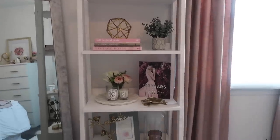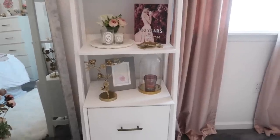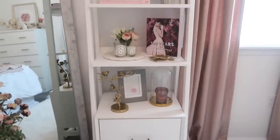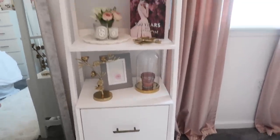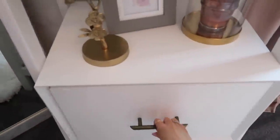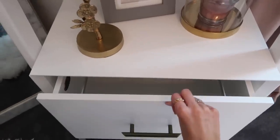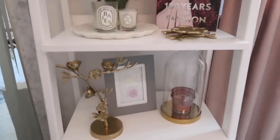I was looking for shelving and kept seeing the gold-and-marble or gold-and-glass options everywhere — so pretty, but I wanted something a little different. I went with this white one from Walmart and I'm so excited with how cute it is for the space. It has a drawer underneath that you could use for filing or a spare blanket — really handy. Let me go through each shelf.